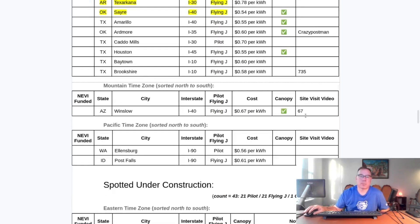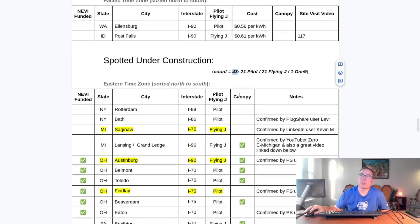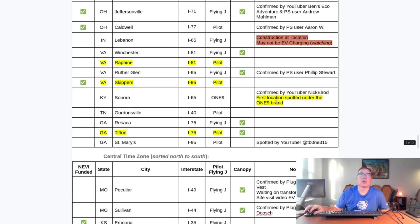And the Mountain and Pacific time zones — I'll pause there as well. Spotted under construction, we are up to 43 with eight new ones. The new ones are: Saginaw, Michigan on Interstate 75, close to the tip of Interstate 75; Austinburg, Ohio — Flying J, a NEVI site and a canopy location; Findlay, Ohio on Interstate 75 — a Pilot and a NEVI location, unsure if it's a canopy location; Raphine, Virginia on Interstate 81, newly under construction; Skippers, Virginia, south of Richmond on Interstate 95, spotted under construction, a NEVI site; and Tifton, Georgia on Interstate 75 — a Pilot. There are a lot of I-75s on here, so that seems to be another interstate corridor they're heavily targeting. Interstate 75 goes from Michigan down to Florida, ending at Port Everglades in Fort Lauderdale.